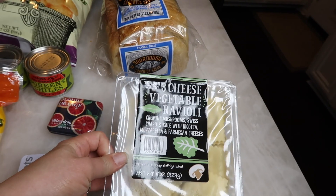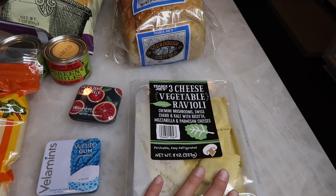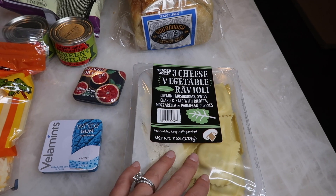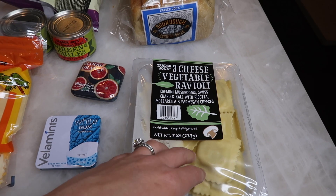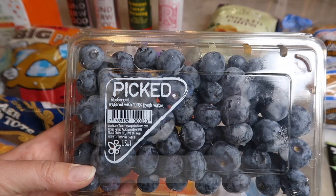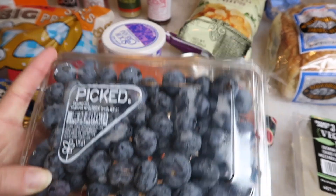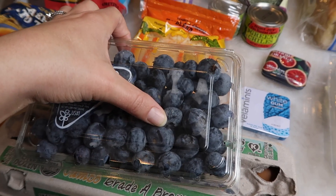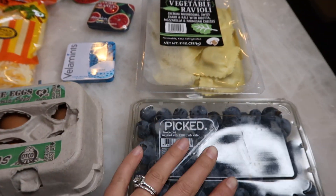The next thing I grabbed is a three cheese vegetable ravioli. These are for my parents to make for tonight's dinner because they're going to be watching Benson, and they can all enjoy this — it's an easy meal to make. It takes only three minutes to make these, so I really love these, and the veggie ravioli is like one of my favorites. I also grabbed some blueberries. These guys look huge — these blueberries are like ginormous. Here is my thumb next to a blueberry and it's like twice the size. Very big blueberries. They looked good so I picked those up.